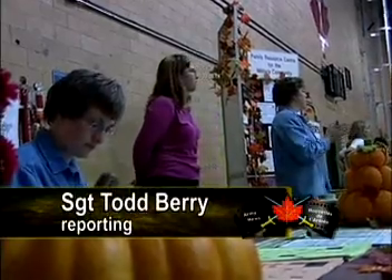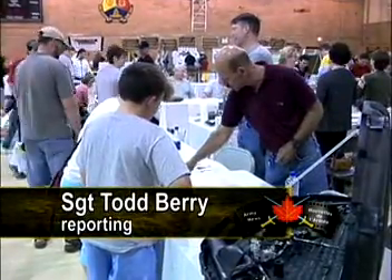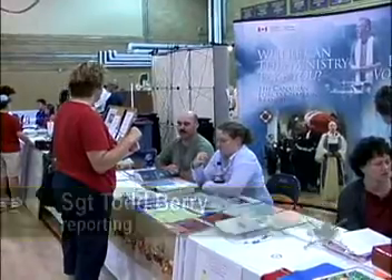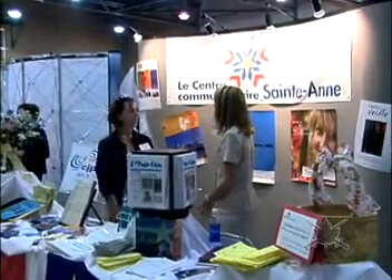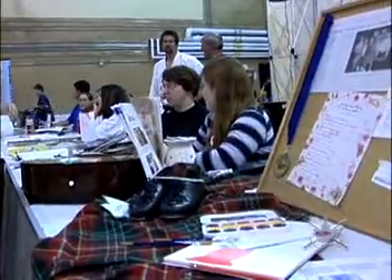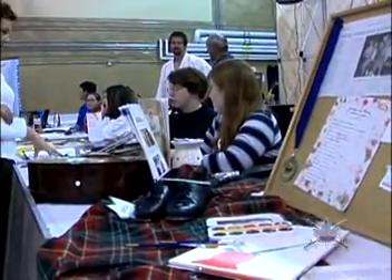It is time once again for soldiers and families to find just the right activity to do during the long fall and winter months, which is just around the corner. This is our annual Fall Expo. What we do is try and bring all the community organizations and groups — specifically the base clubs, the local area community groups, and some commercial groups — into one location so that members newly posted into Gagetown have a chance to find out what we have to offer.